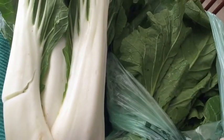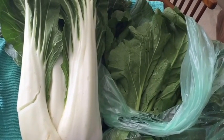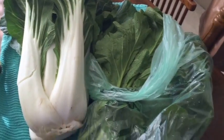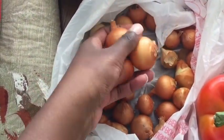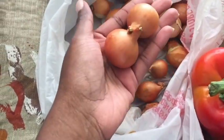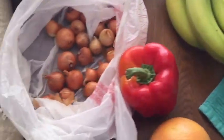Turnip greens — I have three bundles. I'll probably freeze some. Turnip greens with a little bit of Dijon mustard, some onions or scallions, and some fresh garlic will change your life. You got to try it, it's so good. I can't wait to make them for dinner. Then I have lots of onions — these were only a dollar from the local farmer. I always use onions when I cook, so I'll probably use them in the turnip greens and the bok choy as well.